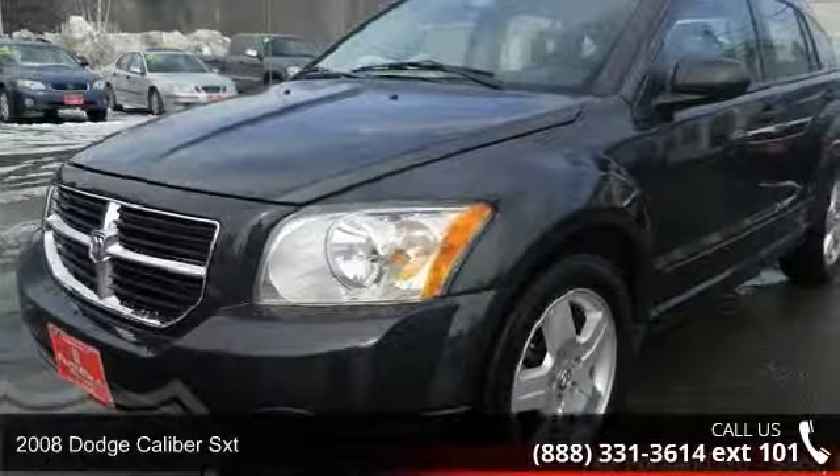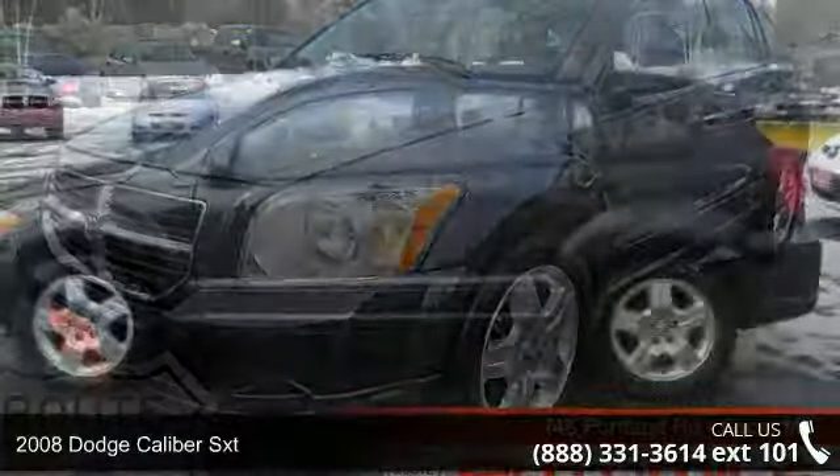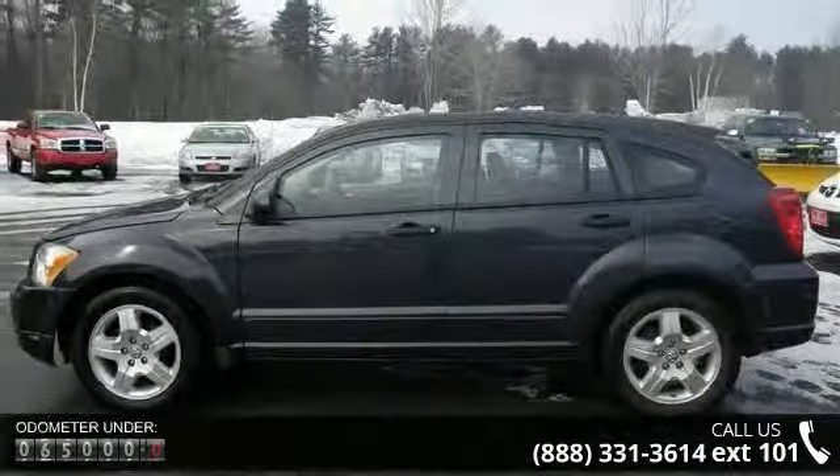Presenting the 2008 Dodge Caliber SXT. If you are looking for a first-rate auto, this one could be yours today. This vehicle comes with a reliable 4-cylinder engine, connected to a smooth shifting automatic transmission.